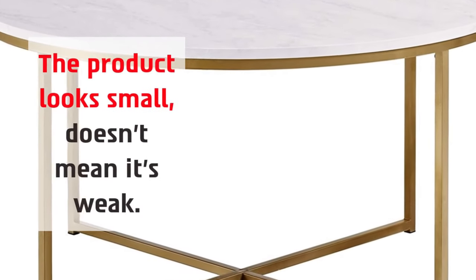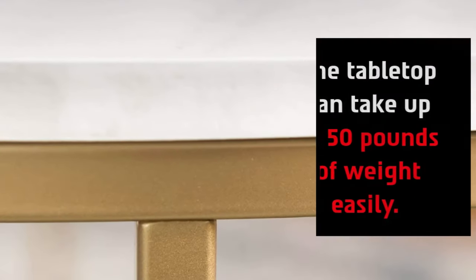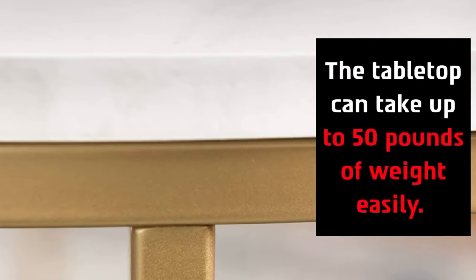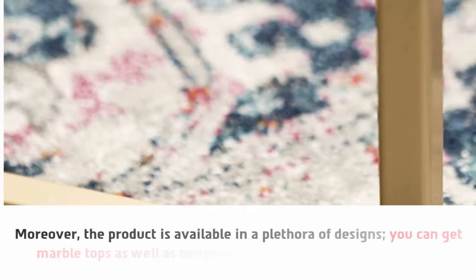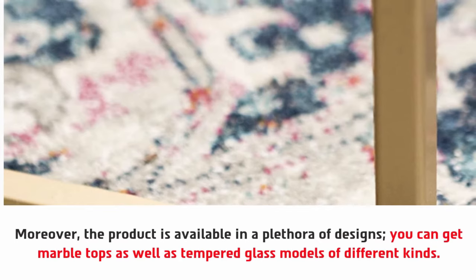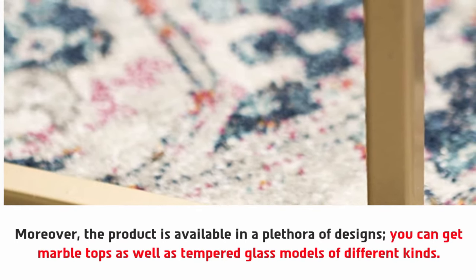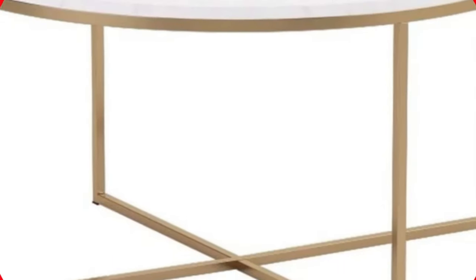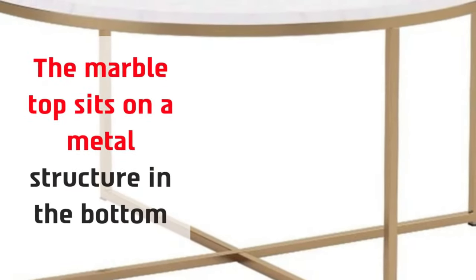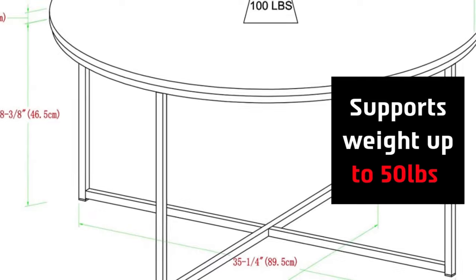The product looks small but that doesn't mean it's weak — the tabletop can take up to 50 pounds of weight easily. Moreover, the product is available in a plethora of designs; you can get marble tops as well as tempered glass models of different kinds. The marble top sits on a metal structure at the bottom and supports weight up to 50 pounds.